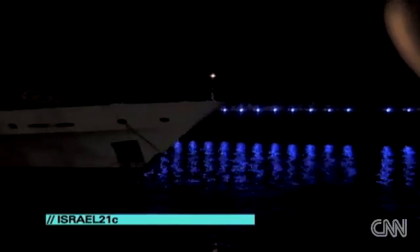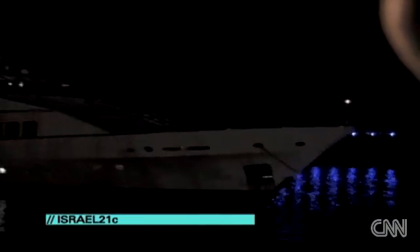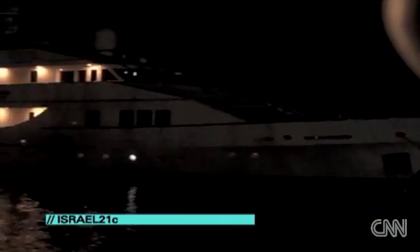10 p.m., we're finally arriving back at the dock, and I can't say I'm unhappy. This is Harvey Stein of Israel 21C in Israel for CNN Worldview.